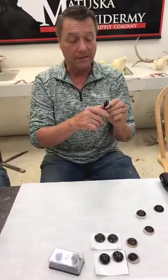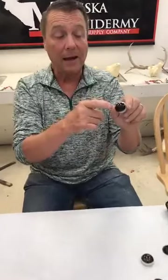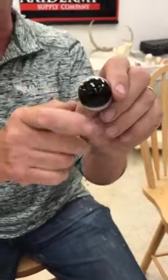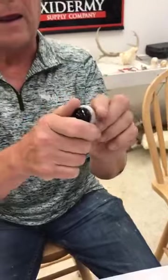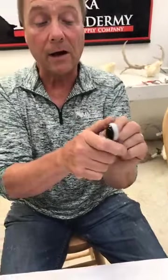Going up, this is a pre-rotated eye. The iris goes all the way to the side on one side, and you have the sclera on the other side. On these, you can actually turn them, so think about what your deer is doing.